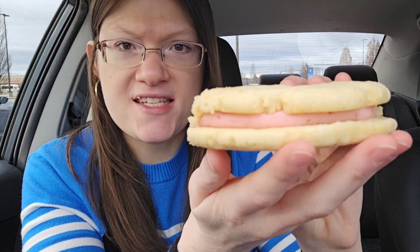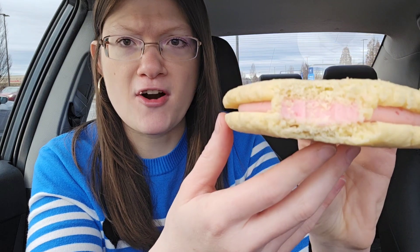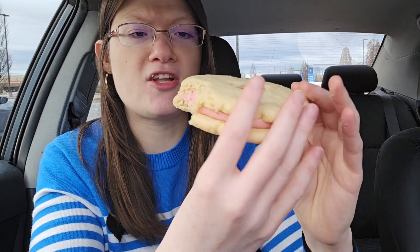There's cream in the center of this — it's super, super good. The cream is like a raspberry cream cheese frosting inside of it. It's delicious.